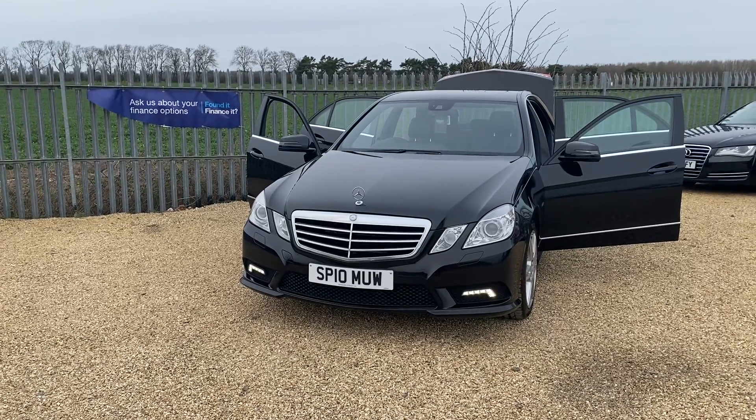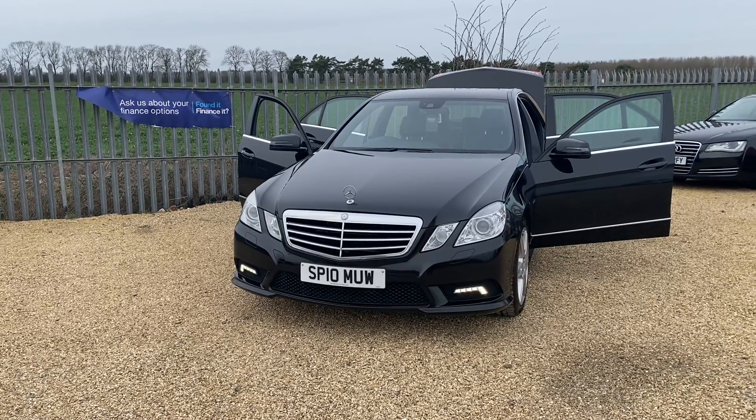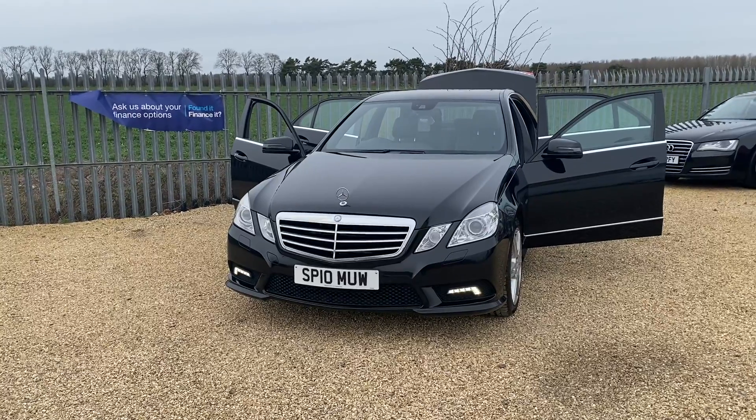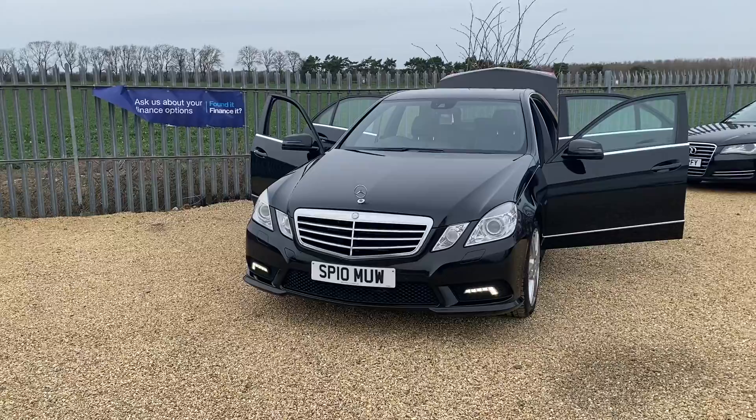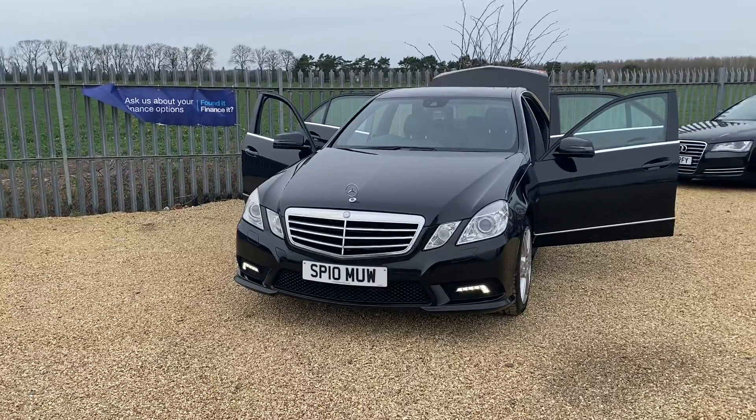Hello and welcome to CarFirm Peterborough. Today we've got a Mercedes E350 — this is the 3.0L CDI Blue Efficiency Sport in black, with 101,000 miles on the clock.